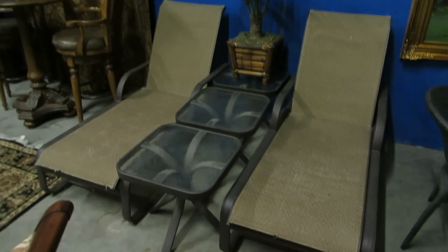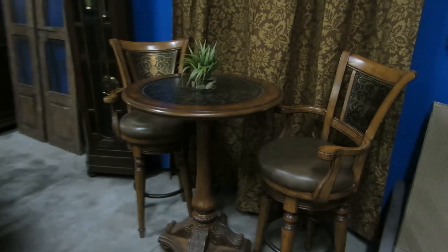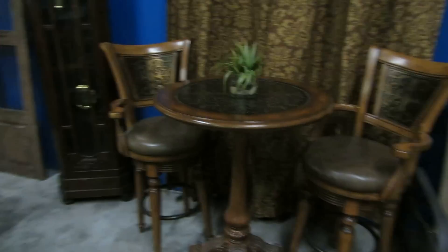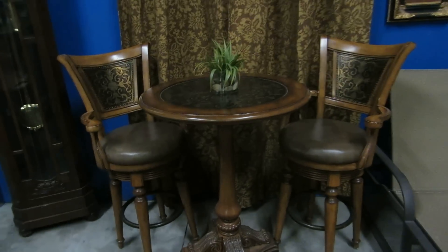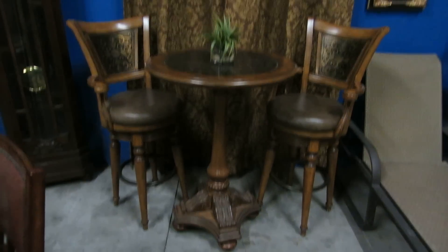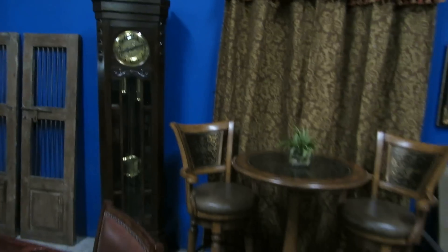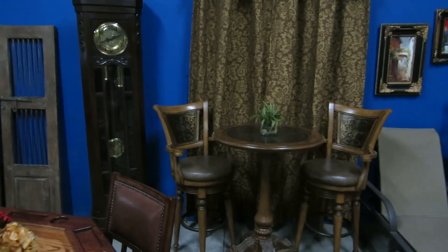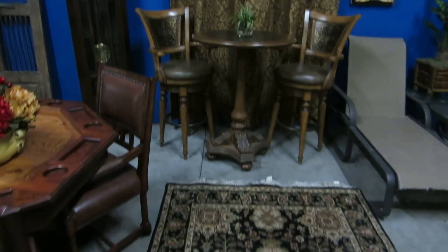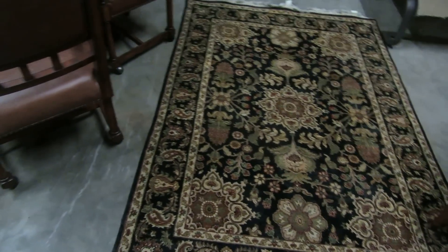We have a nice little pair of outdoor chaises and three tables. We've got this little pub set — this came from Bruno's, as did a lot of other furniture. This table alone I believe was $1,200 from Bruno's; it still has the sticker underneath with the price tag. We also have a little bit of custom drapery and this antique mission style grandfather clock with a Westminster chime, and one of many hand-tied rugs with a black background.